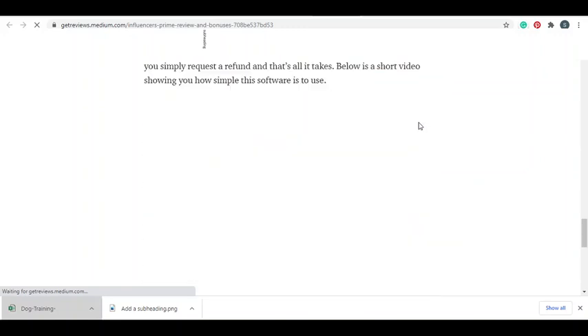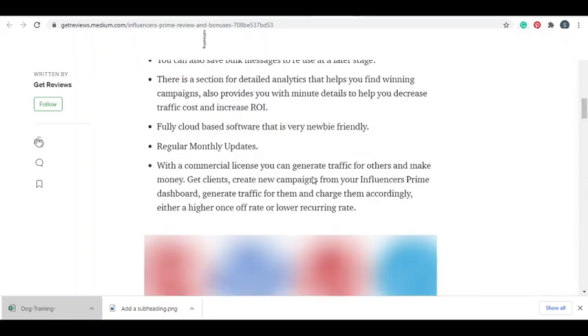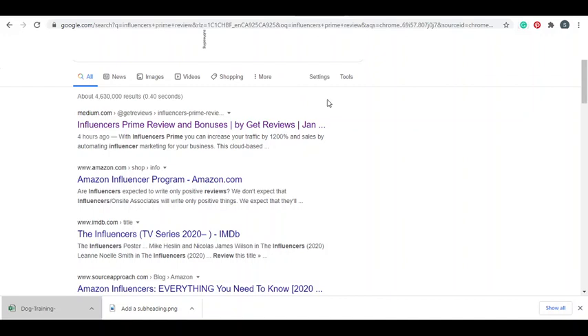We need to do this right to ensure our article stays safe and continues to generate commissions. You must ensure that you disclose affiliate links. When you're using Medium to write articles and promoting affiliate products, you must disclose - just write a simple statement: 'This article contains affiliate links and I'll get a commission if you purchase using any of the links in this article.' This person has written an article on Medium and is already ranking number one for that keyword.